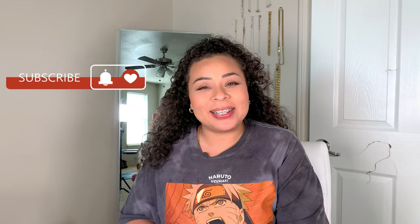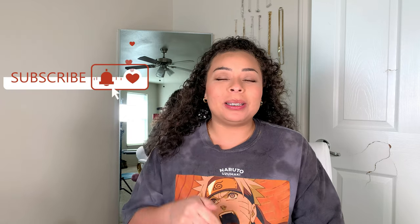Hey guys, welcome back. My name is Allie if you're new here. I do beauty, Bible and lifestyle, so if any of those interest you, please go ahead and hit that subscribe button and let's go ahead and get into today's video.